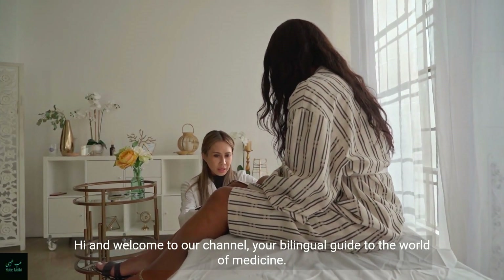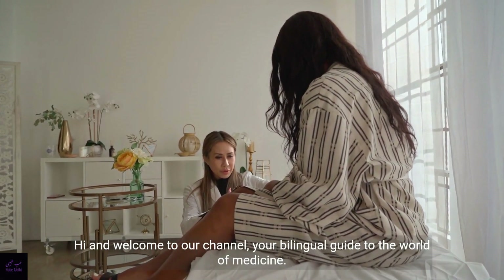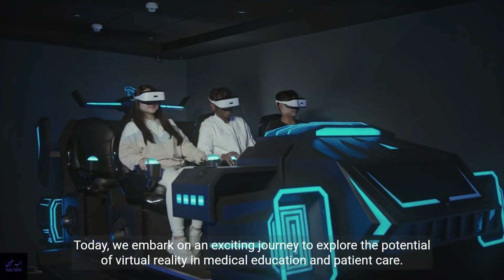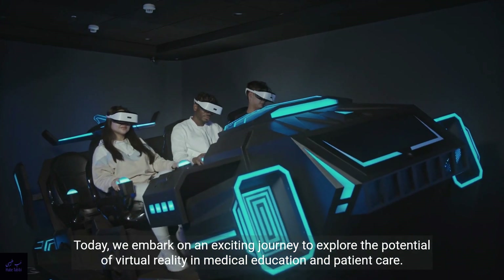Hi and welcome to our channel, your bilingual guide to the world of medicine. Today, we embark on an exciting journey to explore the potential of virtual reality in medical education and patient care.